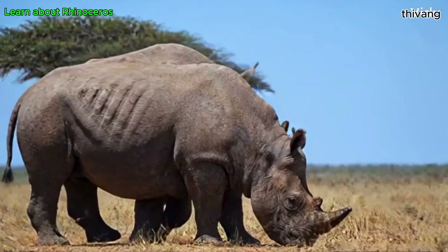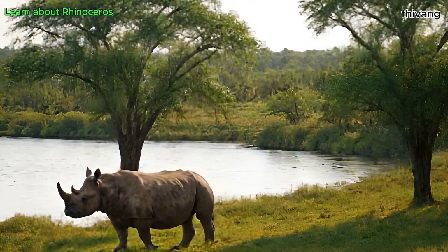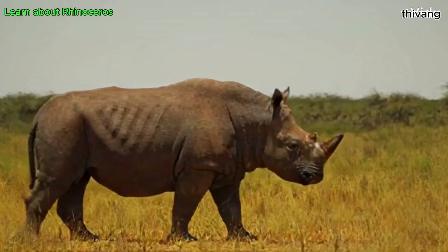In the wild, rhinos can live from 35 to 50 years. Female rhinos reproduce very slowly, giving birth to just one calf at a time after a gestation period of nearly 16 months.